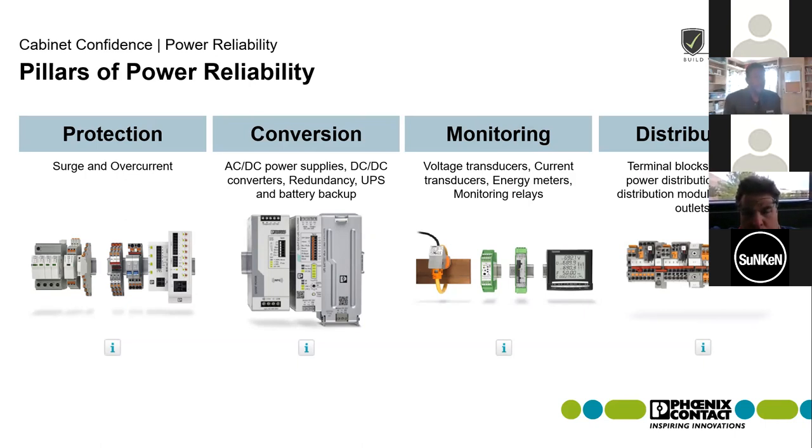When we're talking about monitoring — whether that's voltage or current transducers, energy meters, or monitoring relays — and protection, including circuit breakers and service protection for both power and signals, coax and telecommunication cables, we want to make sure we're covering all of our bases when talking about protection and monitoring.